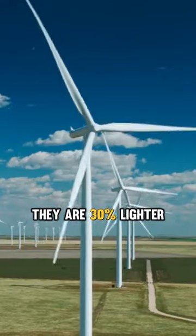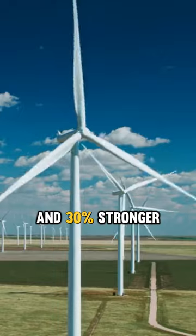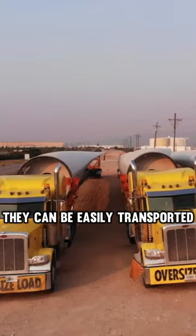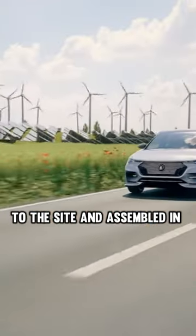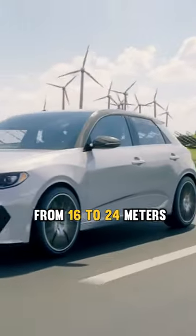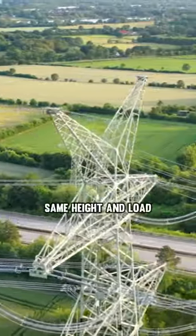According to Modvion, these wooden towers are 30% lighter and 30% stronger per unit weight than steel. Because they are modular, they can be easily transported to the site and assembled in sections that range in height from 16 to 24 meters, compared to a steel tower of the same height and load.